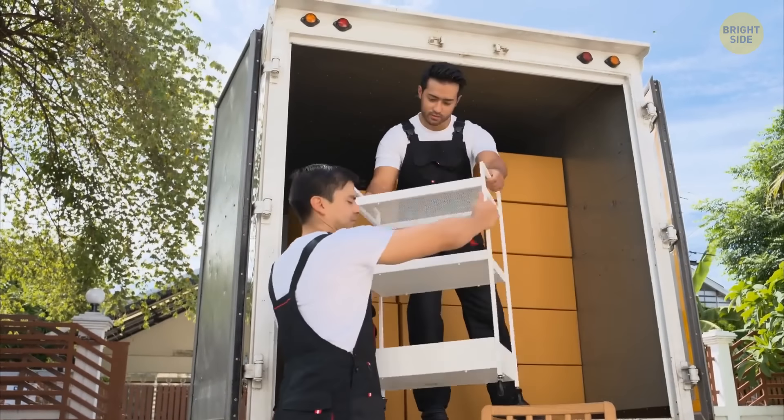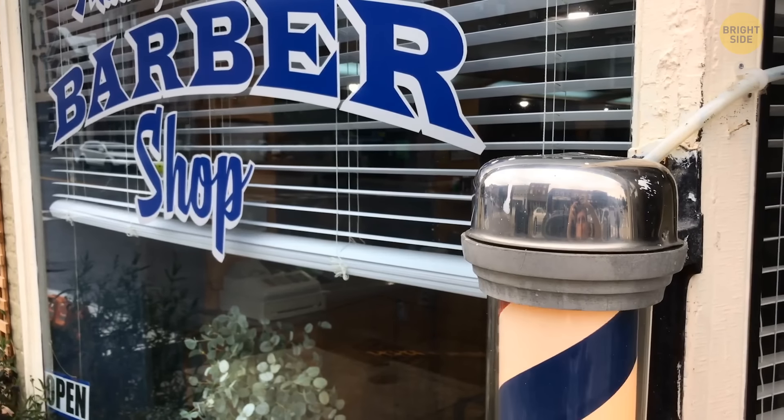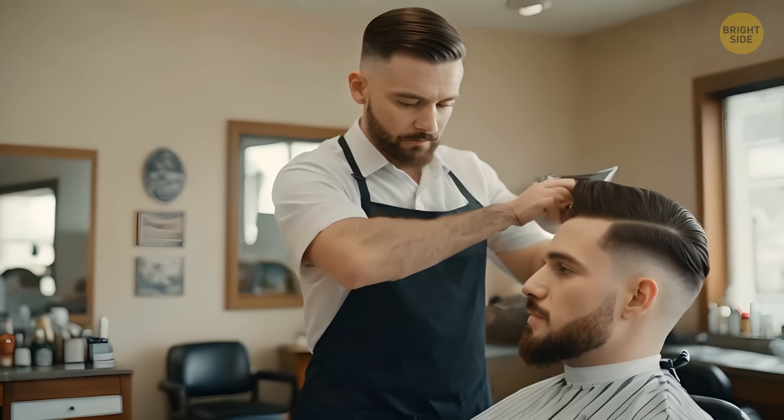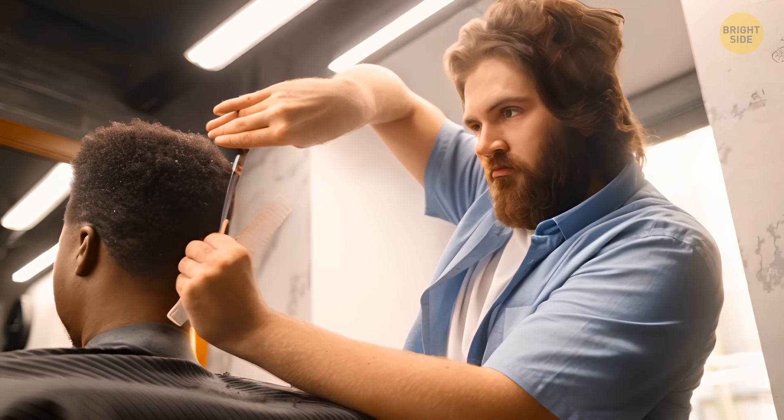So, you've just moved to a new town. It's so small that there are just two barbershops there. The barber working in the first one has an impeccable haircut. The hair of the barber in the second establishment looks quite messy. And still, you choose to go to the second professional.